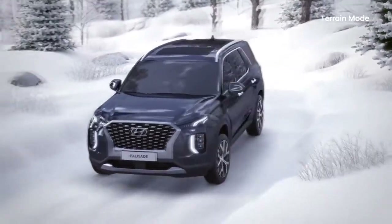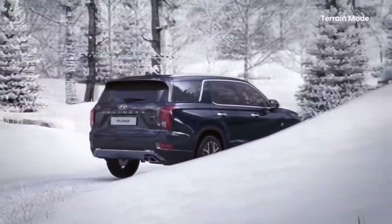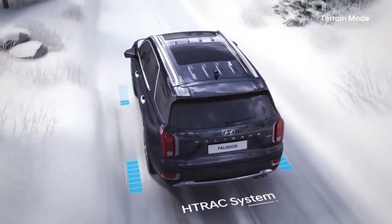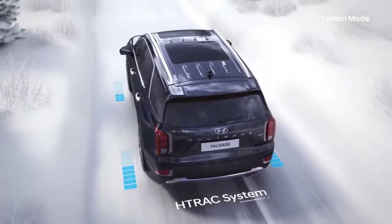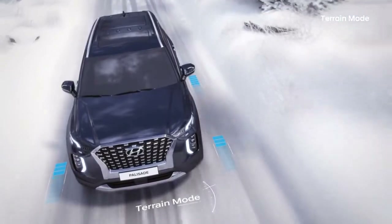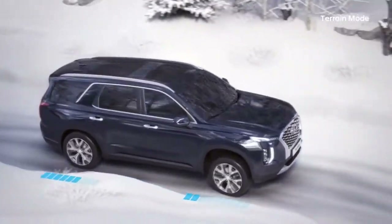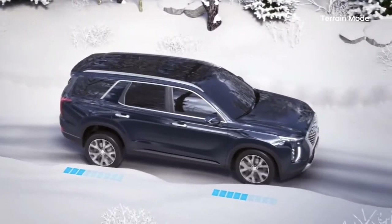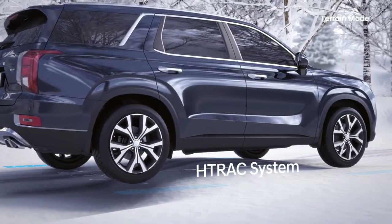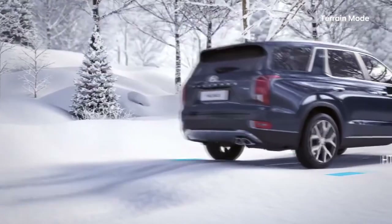The Palisade rises to the challenge, adapting effortlessly to different road conditions. Terrain mode utilizes the advanced H-Track system, which feeds just the right amount of traction to each of the four tires according to the conditions. In real time, each wheel's rotation speed is analyzed to determine the optimal power to be applied, allowing you to recover from a skid quickly with real-time distribution of traction between front and rear and brake control between left and right.